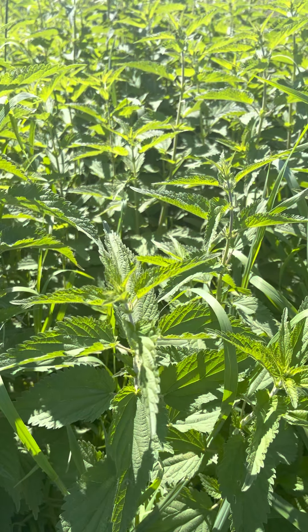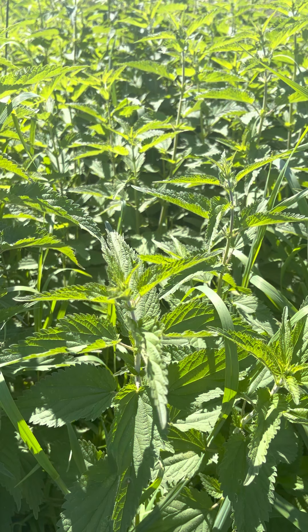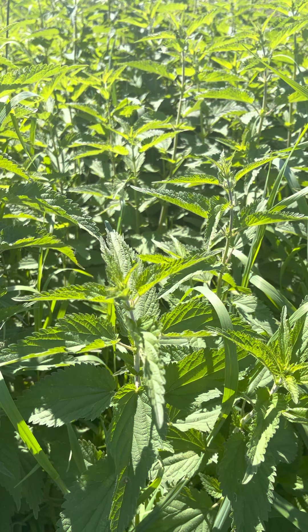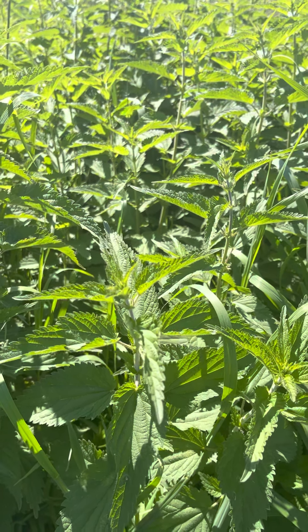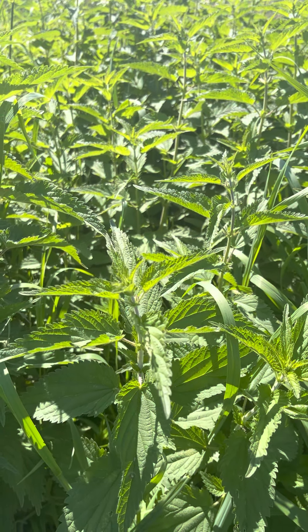Good morning everyone. I've got a treat for you today. We're going to do some stinging nettles. I'm going to talk for just a few minutes while you're looking at these beautiful nettles, and I've got the red-winged birds that are pretty mad at me right now.